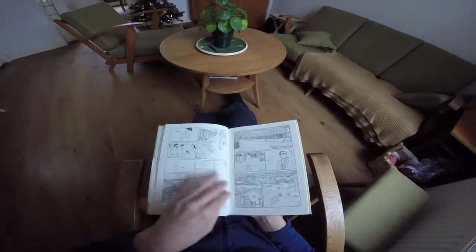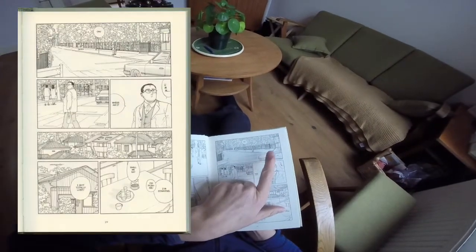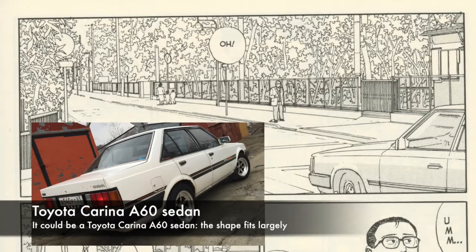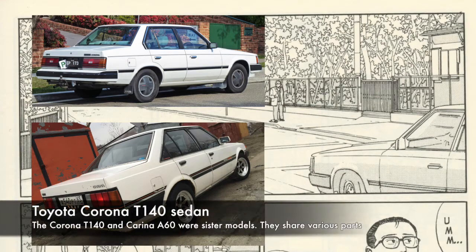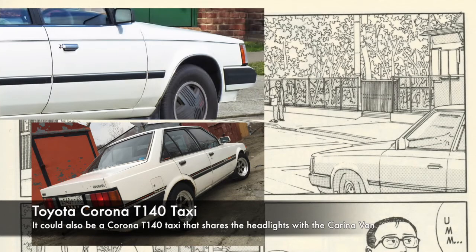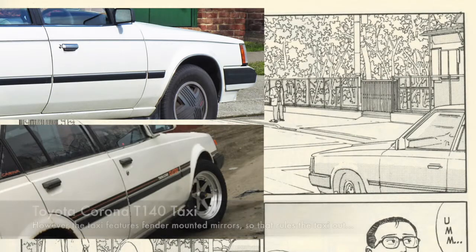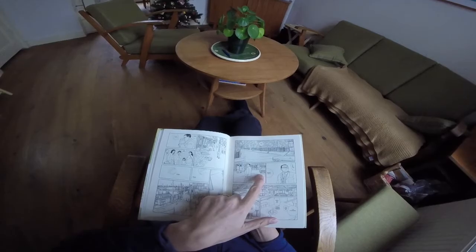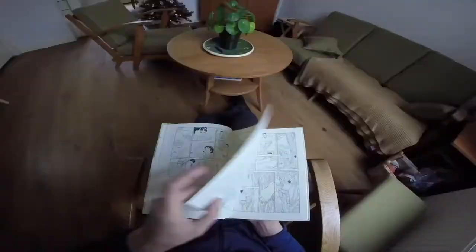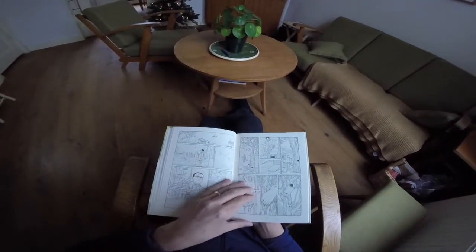Then we have an interesting panel: in the top panel it's either a Carina A60 or a Corona T140. Looking at the fender shape I'd say it's the Corona, but the way the front bumper wraps around it is actually more accurate for a Carina, so I'm not entirely sure. Then we also have what is presumably a Mercedes 190.